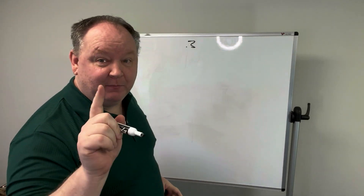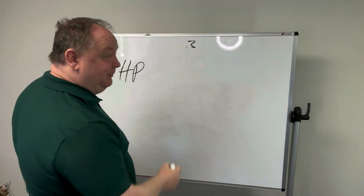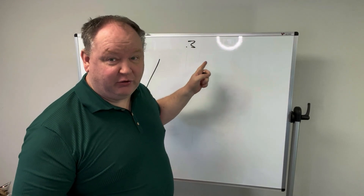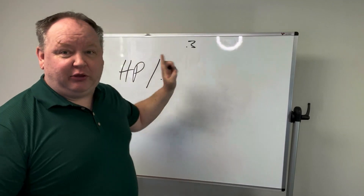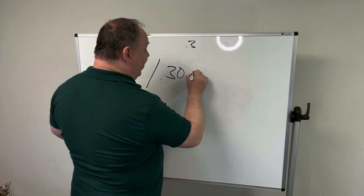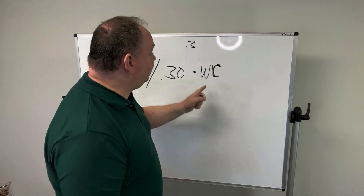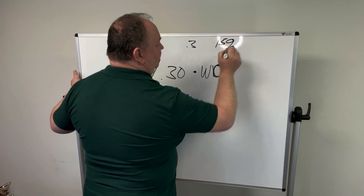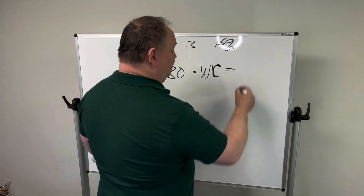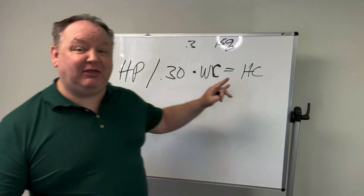Here's the formula: it's your hourly pay divided by your payroll percentage — so divided by 0.30, since you don't want payroll to be more than 30 percent. Then you times that by workman's comp. Workman's comp is typically 15 percent. This will equal your hourly charge — that's how much you're going to end up charging for your services.